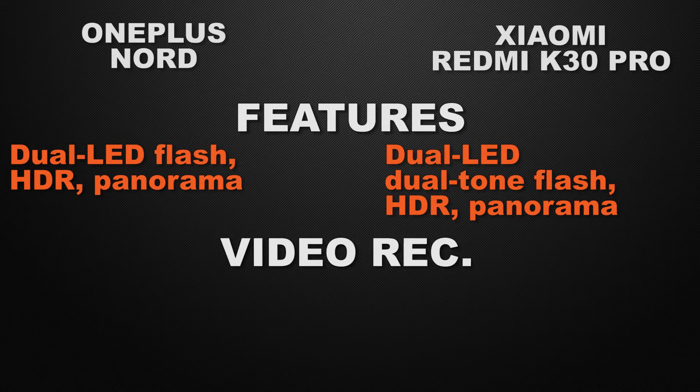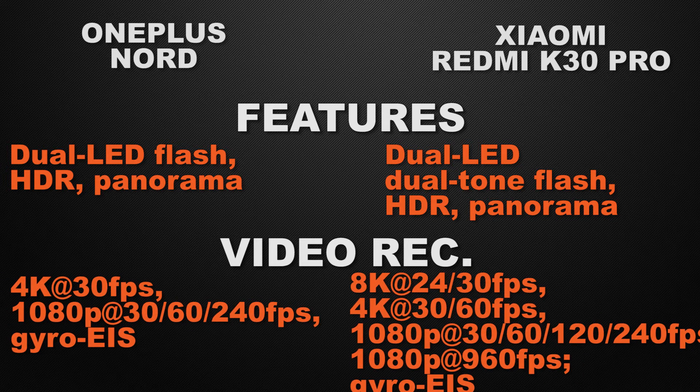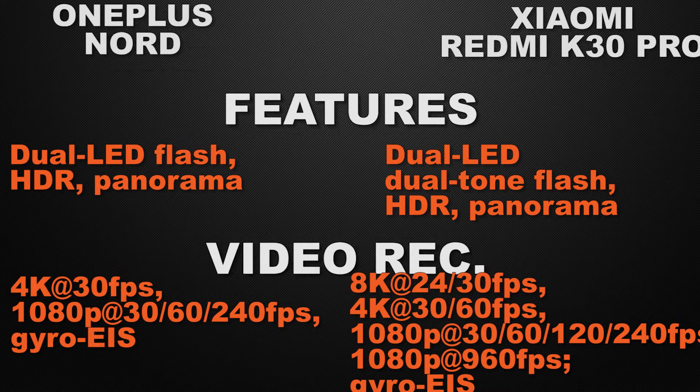About video recording: both devices can shoot 4K video and 1080p video with electronic image stabilization. But K30 Pro can also shoot 8K video and 1080p slow motion at 960fps. So without any doubt, the winner is K30 Pro. Moving to the performance of the devices.